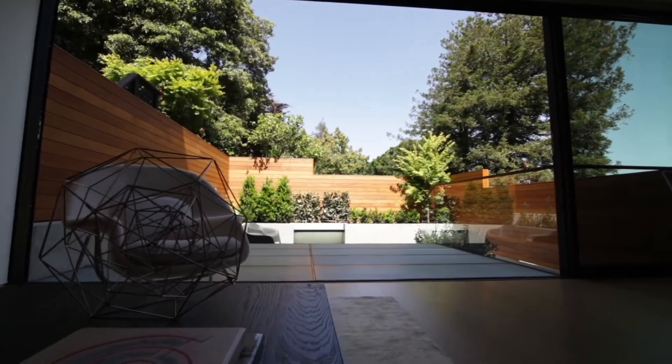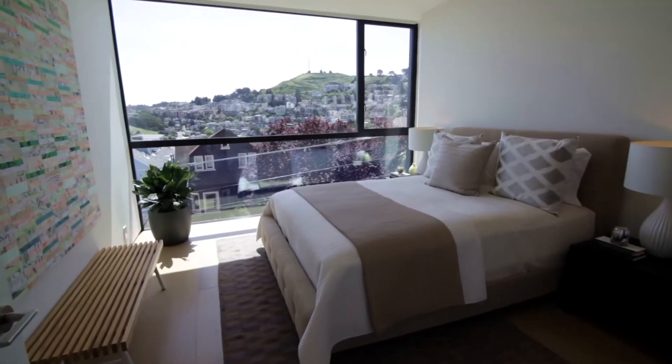With southern and eastern exposure, they are flooded with natural light throughout the day and enjoy beautiful views from every room.